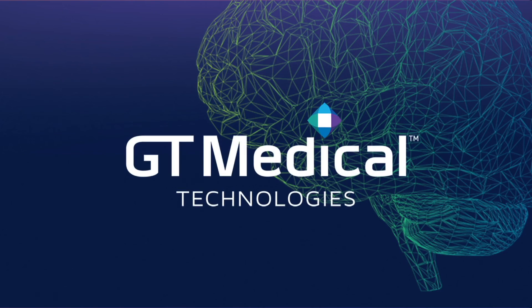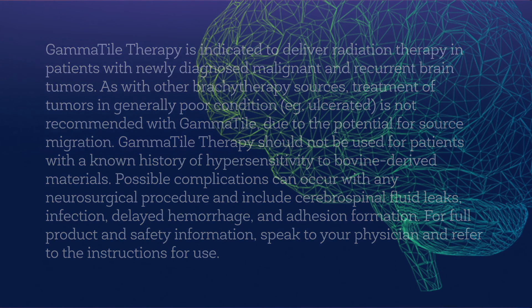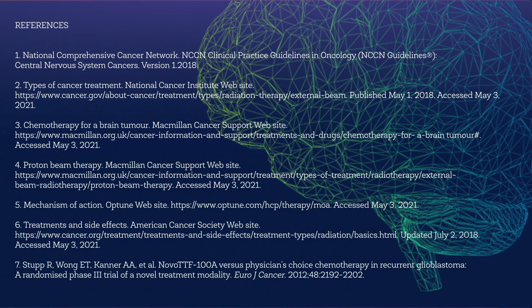This educational video was brought to you by GT Medical Technologies, the creators of gamma tile therapy. Gamma tile is FDA cleared to deliver radiation therapy in patients with newly diagnosed malignant and recurrent brain tumors. To learn more about gamma tile therapy, talk to your brain tumor treatment team.